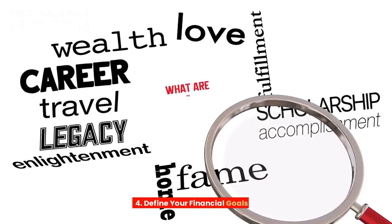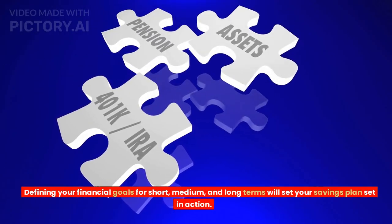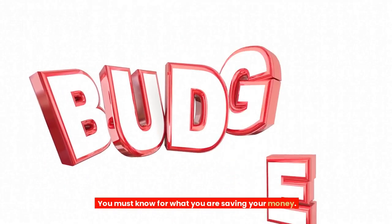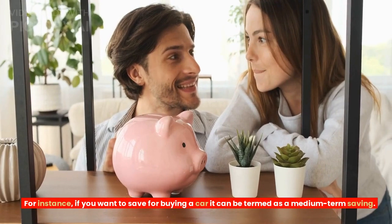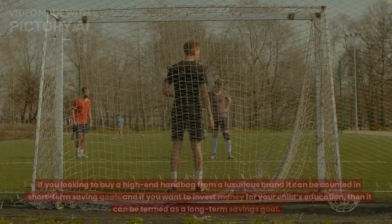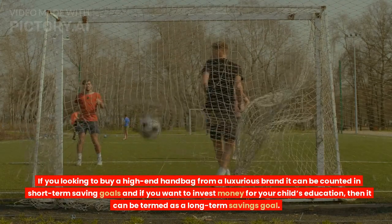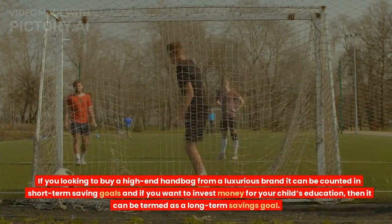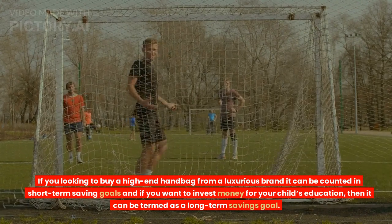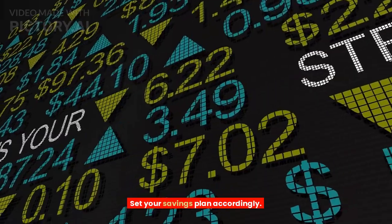Tip 4: Define your financial goals. Defining your financial goals for short, medium, and long terms will set your savings plan in action. You must know what you are saving your money for. For instance, if you want to save for buying a car, it can be termed as a medium-term saving. If you're looking to buy a high-end handbag from a luxurious brand, it can be counted in short-term saving goals. And if you want to invest money for your child's education, then it can be termed as a long-term savings goal. Set your savings plan accordingly.